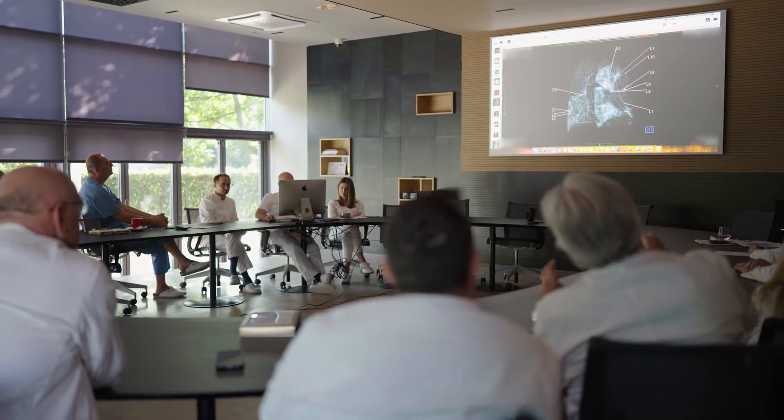For every patient on the Oncoboard we have an individual approach. We look at the patient's medical history and all the diagnostic images. During the Oncoboard we decide not only what type of treatment we want for the patient, but also in case of radiosurgery we decide on the vaccination scheme and the doses.